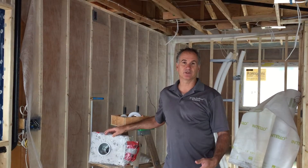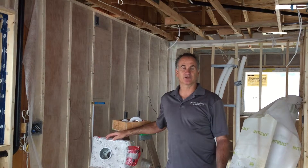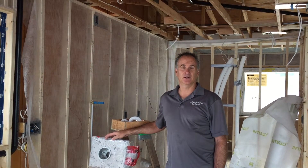We get a lot of calls from our clients that ask what we do differently about some of the high-performance builds that we do. Of course, we do new construction and also every once in a while we get into what we call a deep energy retrofit, which is currently one of the projects that we're tackling here in Kelowna.